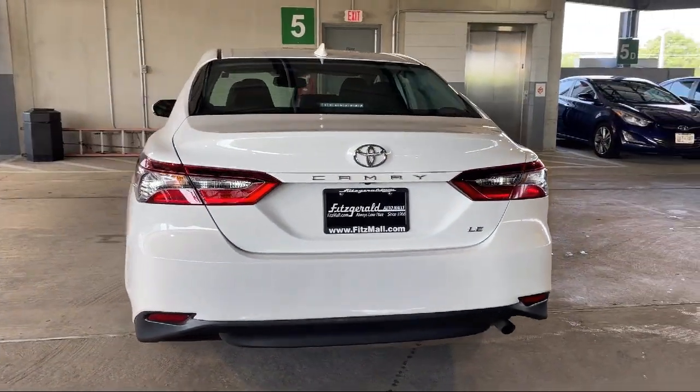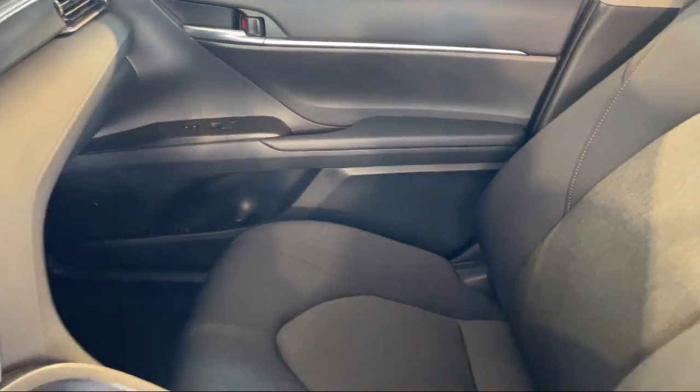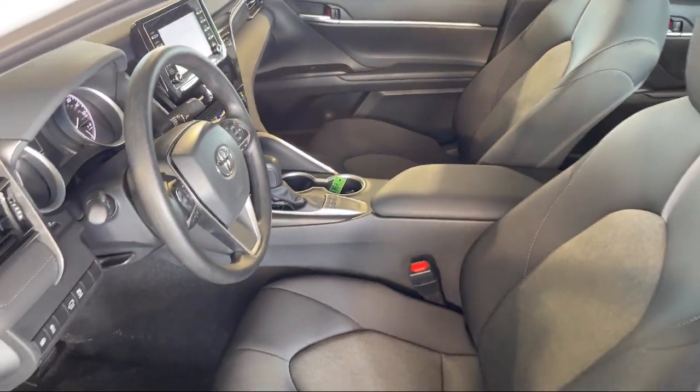It also features steering wheel mounted phone controls, USB auxiliary audio input, power door locks, anti-lockout, and has less than 30,000 miles on the odometer.